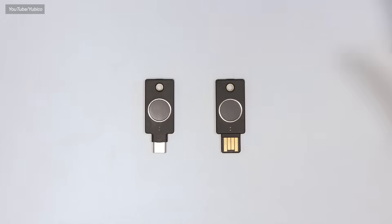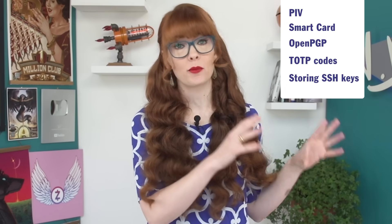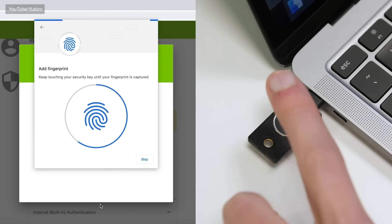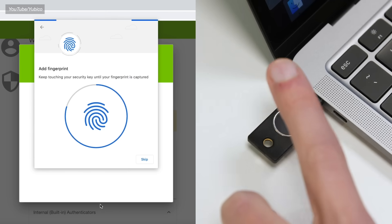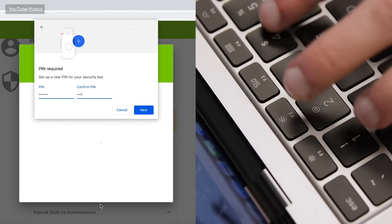Next is the YubiKey Bio series. This also includes all the other authentication tools outside the scope of this video, but as far as U2F goes — the protocol we're concerned about — instead of just touching the key to show your presence, you actually need to provide the correct fingerprint, which adds an extra layer of security. There's also a PIN number authentication option for these devices, so that you're not locked out just because you cut your finger while prepping dinner last night.